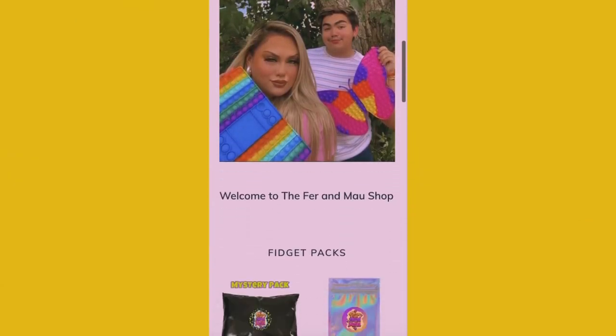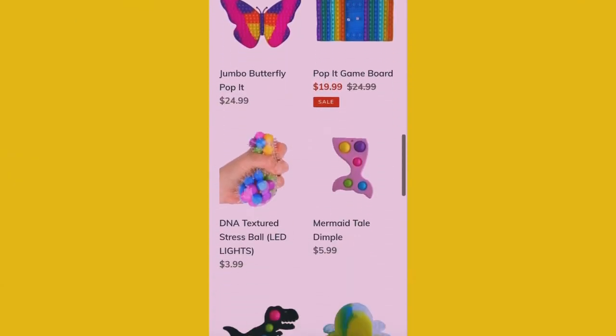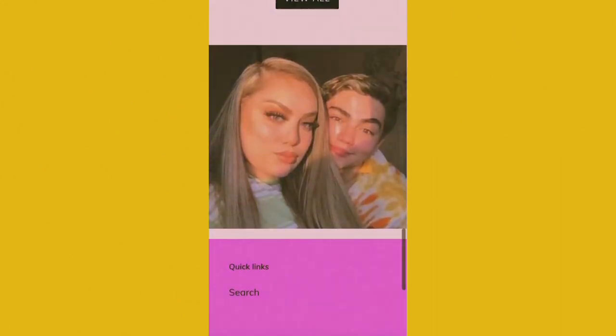Check out our shop at fernmileshop.com, link in the description. What's up guys, welcome back to our YouTube channel, it's Fer and Mau!